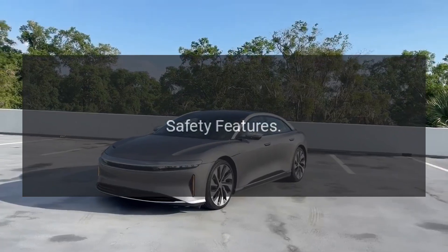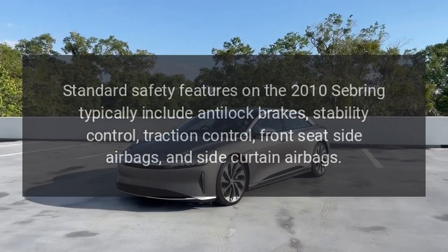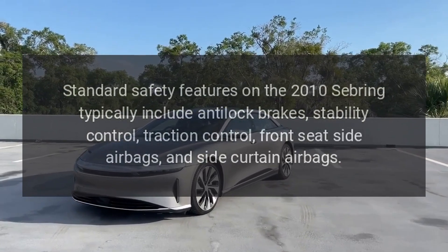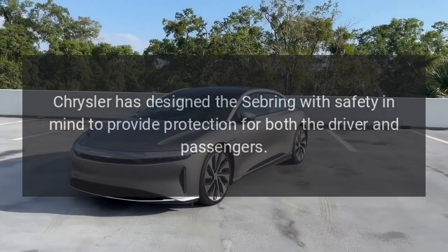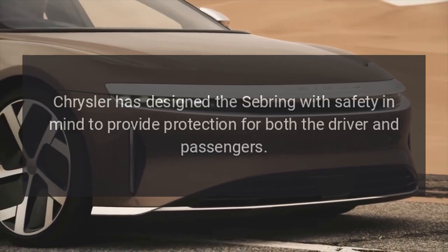Safety features. Standard safety features on the 2010 Sebring typically include anti-lock brakes, stability control, traction control, front seat side airbags, and side curtain airbags. Chrysler has designed the Sebring with safety in mind to provide protection for both the driver and passengers.